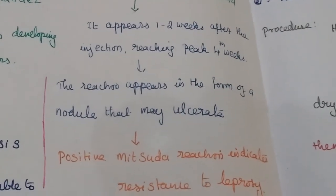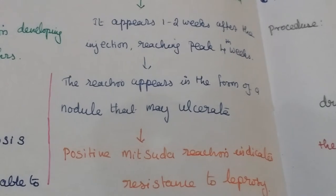A positive Mitsuda reaction indicates resistance to leprosy. This is a good sign.